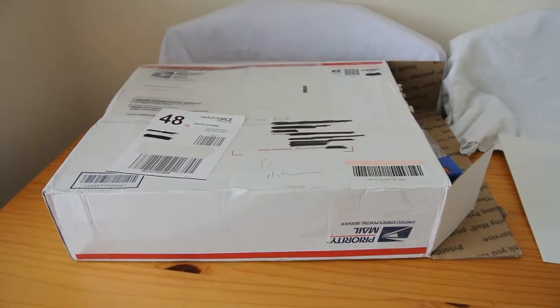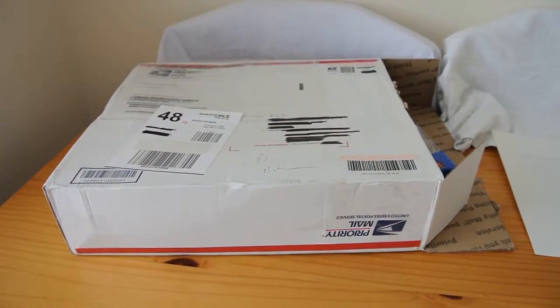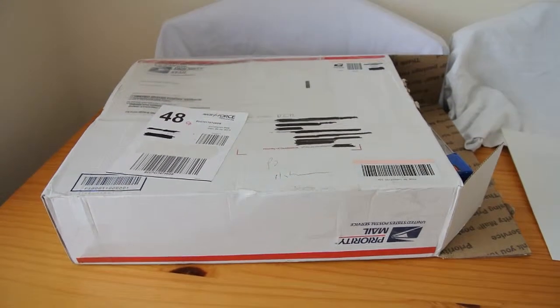Hi Youtubers, this is DestroyCent13 here and welcome to my video. I'd like to show you today my unboxing video of the very nice prize which has been sent to me by MrDieCastRacerX.